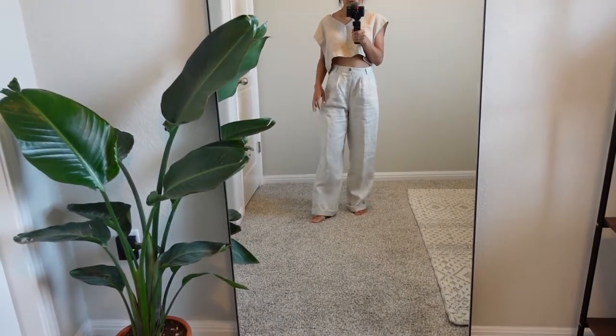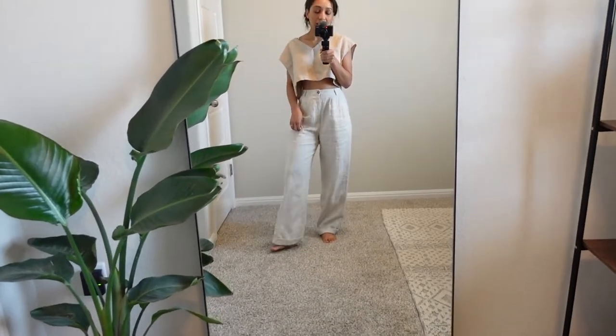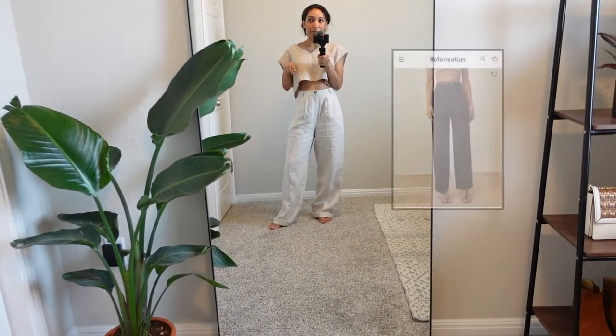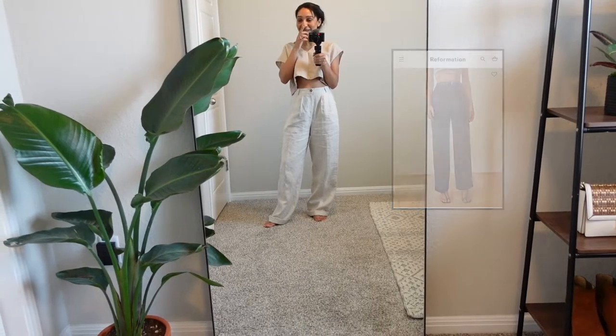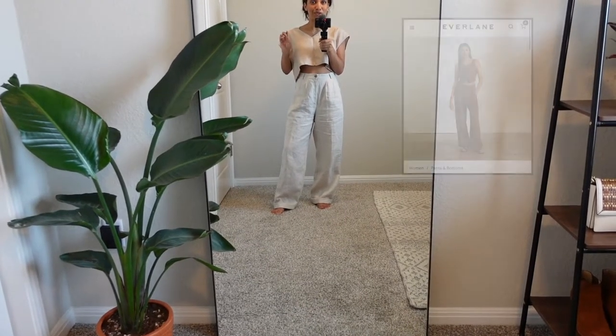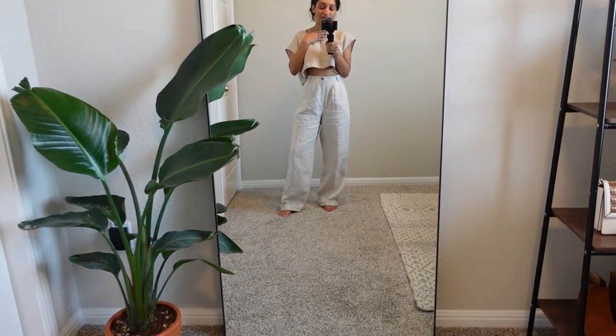These are white wide-leg style linen pants from Reformation. I did do a review on them — I'll link it over here. I love that they're wide leg; it's one of my favorite cuts for pants and I find them flattering on my body type. Because they're a looser fit, they're so comfortable. I believe they still have this on the website and they also came out with a brown version, which I'm eyeing. Everlane also came out with a similar pair in that brown shade that I really like, so I'll have to try those too.